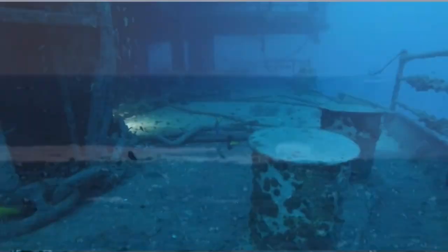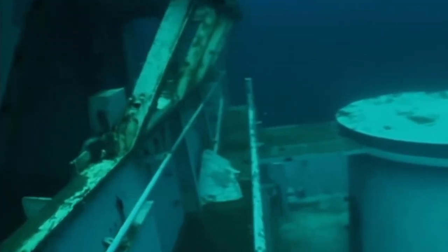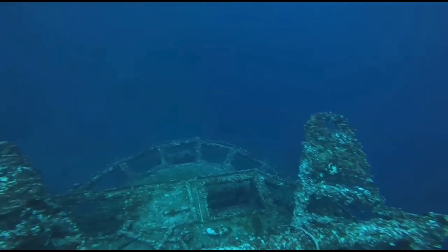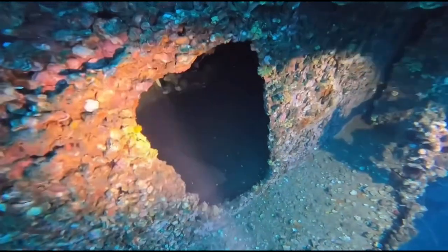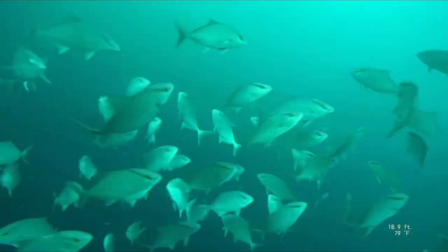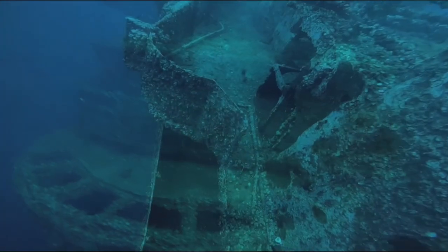The USS Oriskany is not just an ordinary dive site — it's an adventure like no other. This historic vessel was sunk off the coast of Pensacola, Florida, to create an artificial reef that has turned into a diver's dream. Diving near Oriskany is like stepping back in time to explore a piece of history. The ship's massive structure provides an exciting playground for experienced divers, with specialized training and equipment. From the flight deck to the ship's engines, divers can uncover a world of hidden treasures, and the marine life that has taken up residence on the wreck is simply spectacular.